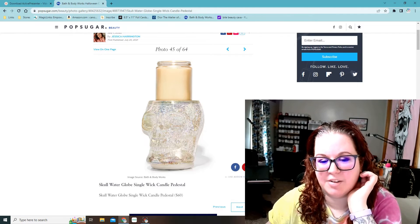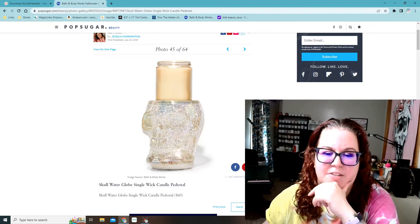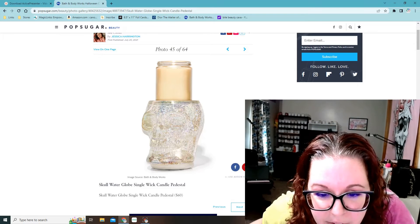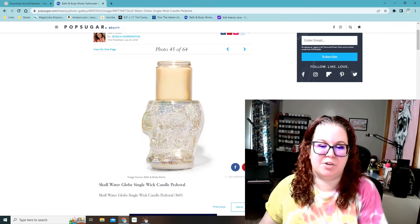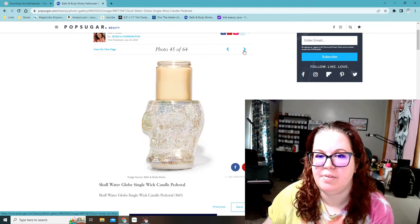Here's another skull — this is a single wick candle pedestal, but it's still $60. It's a water globe. I'm not sure if it lights up or something, but that one's cool.